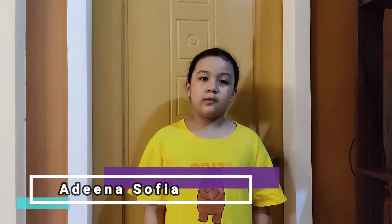Hi, I'm Adina Sofia. Today, I'm going to do my household chores. Let's go inside. I'll show you how I do it.